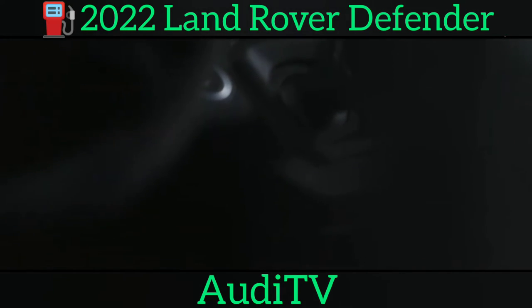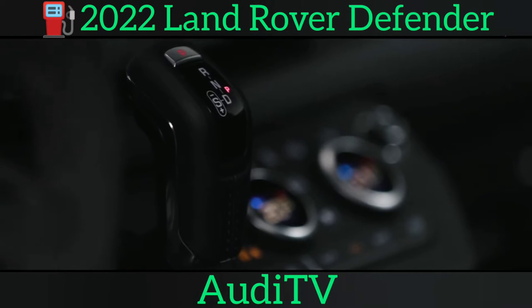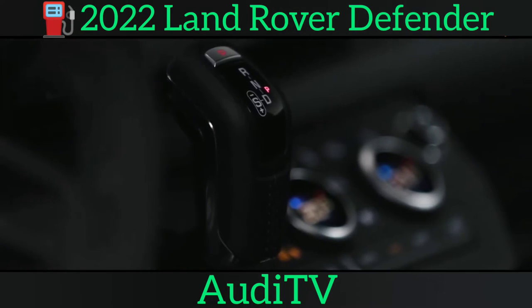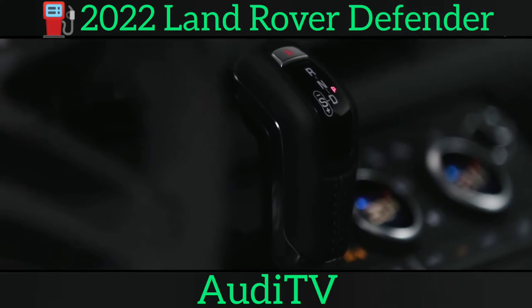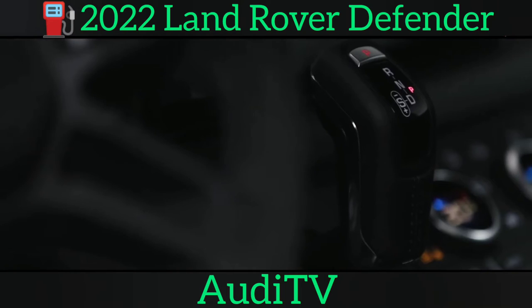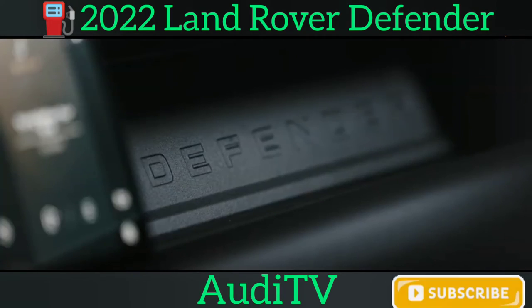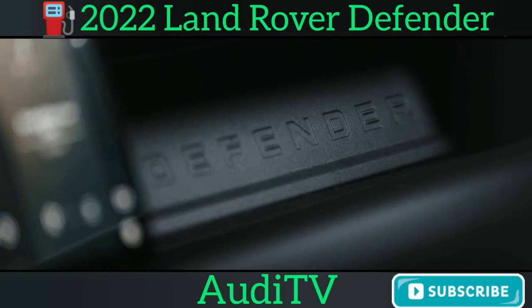The Land Rover Defender hard-top models have been confirmed, bringing a dash of commercial vehicle work ethic to the new Defender range. Aimed at tradesmen and women wanting a working vehicle, the new additions bring panelled rear ends, fewer luxuries and usefully lower prices. The hard-top is available in both 90 and 110 models, with these commercial variants starting from around £35,000 excluding VAT for businesses.